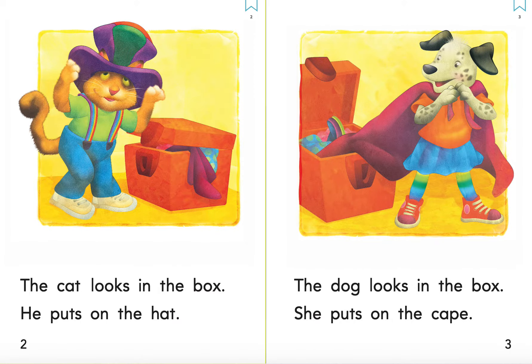The cat looks in the box. He puts on the hat. The dog looks in the box. She puts on the cape.